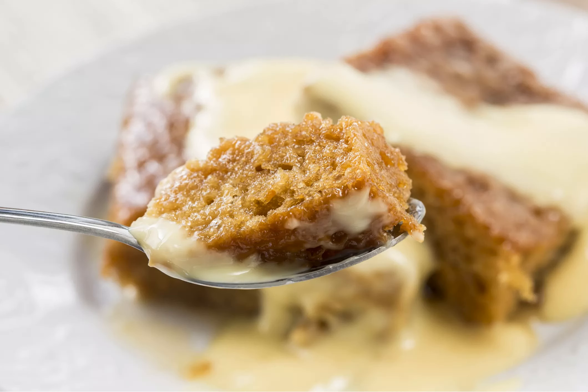Malva pudding — one of the eight foods to try in South Africa. South African cuisine has more than its fair share of delicious desserts, including kooksisters, syrup-infused plates of deep-fried dough, and hertsagis, jam-filled cookies topped with coconut.